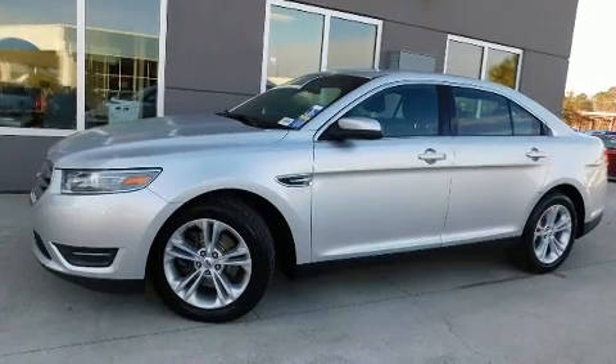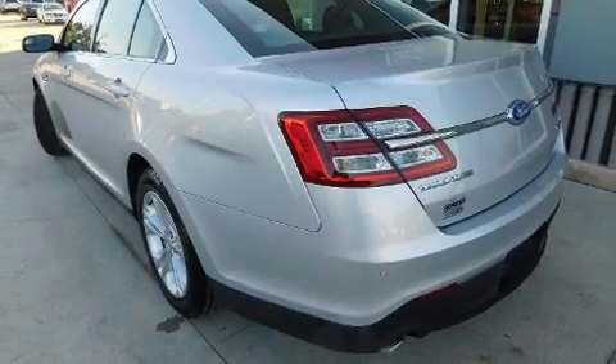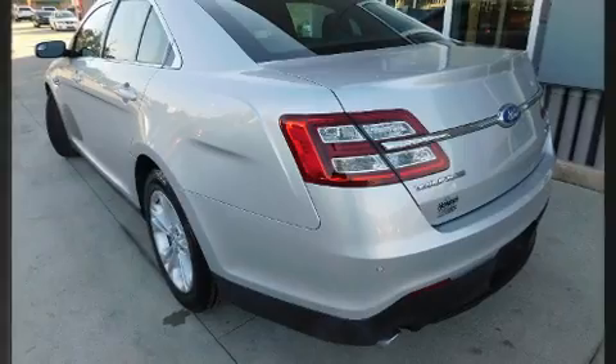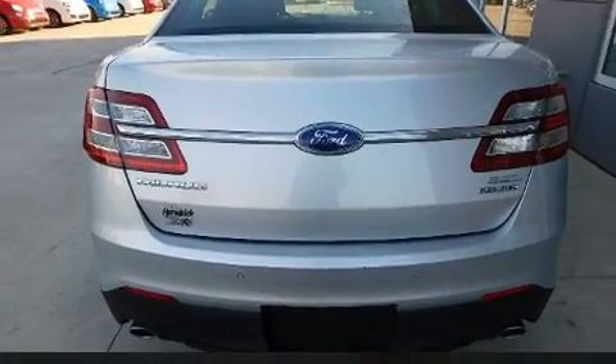Comfort and convenience were prioritized within, evidenced by amenities such as an automatic dimming rearview mirror, an outside temperature display, remote keyless entry, and one-touch window functionality.